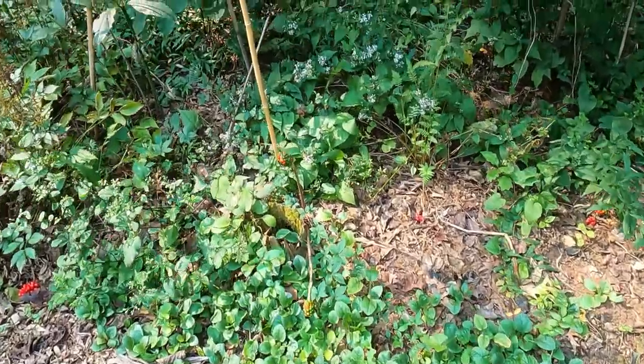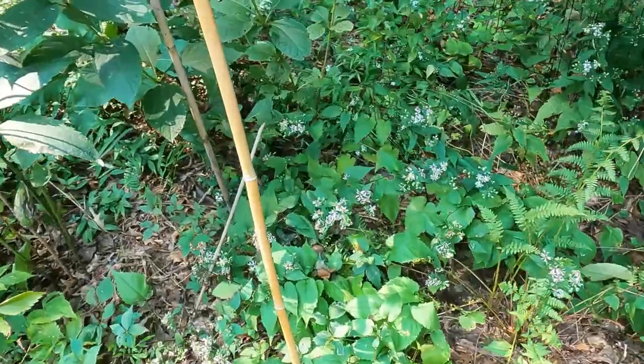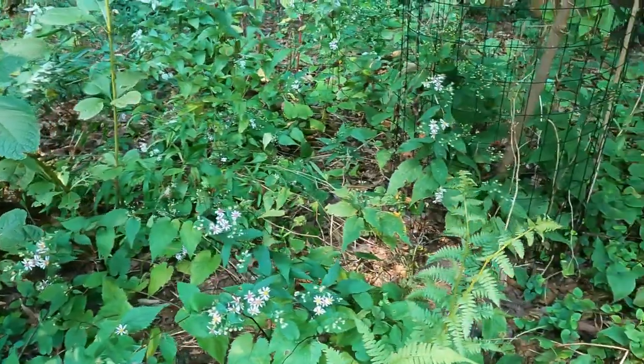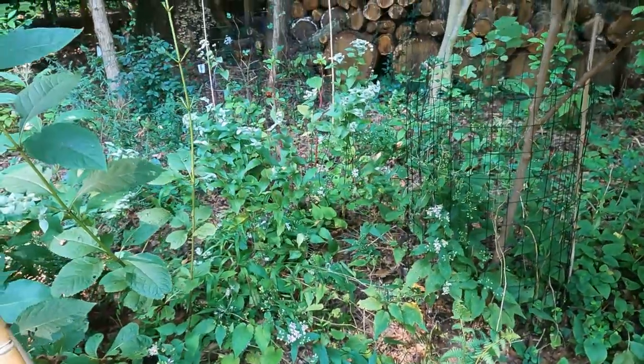Here's more green and gold. And then I have back here White Wood Aster, and it goes all the way back and around and it's mixed in with some clustered mountain mint.